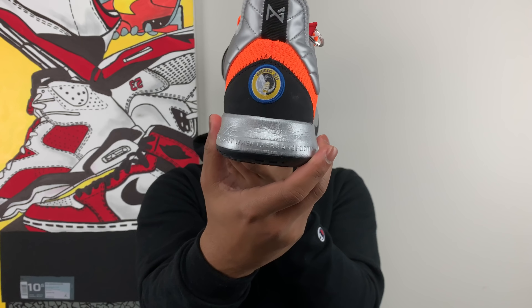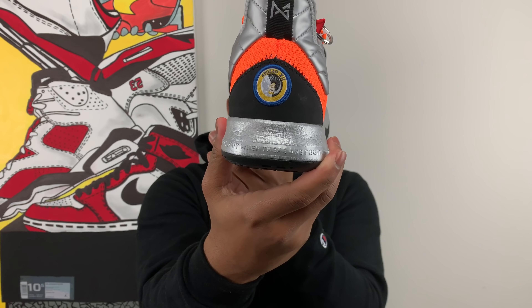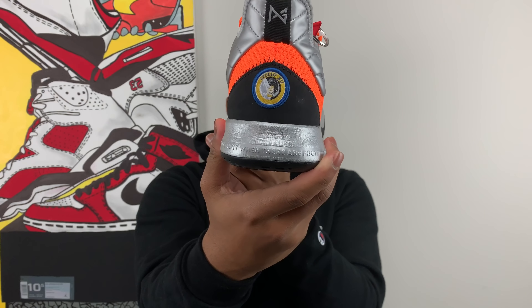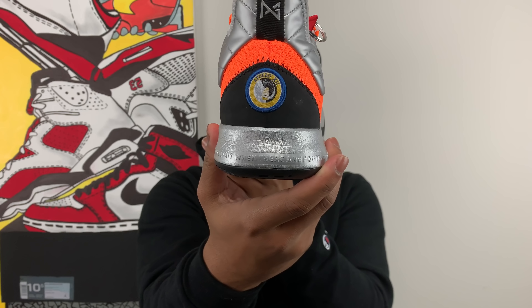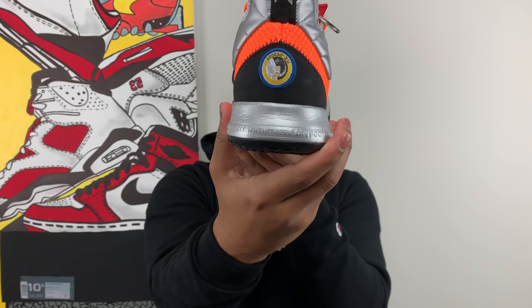On the left shoe you get the Paul George emblem in that navy blue and red. Not going to lie, I actually tried to press it thinking it would light up — it did not. Moving around to the heel of the shoe you get this really nice NASA emblem. This is an official collaboration between NASA and Nike.